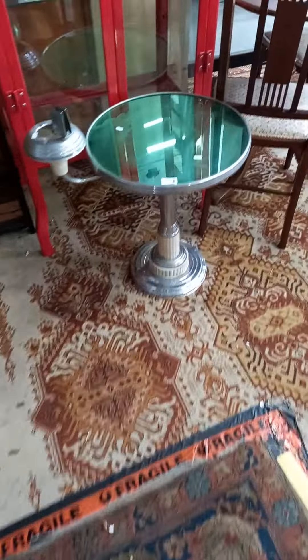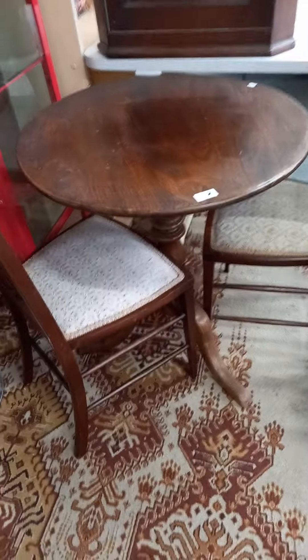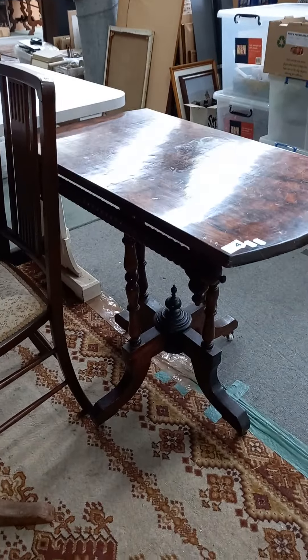Nice little deco smoker stand with a green sort of mirrored top. Nice little sort of tripod-based table. These are nice little sort of Sheraton-style chairs with inlaid backs. And this nice little Victorian table with a bobbin-turned sort of rail under the top.